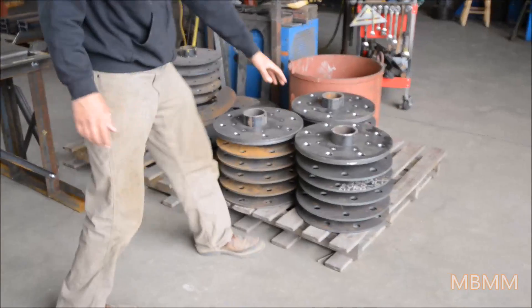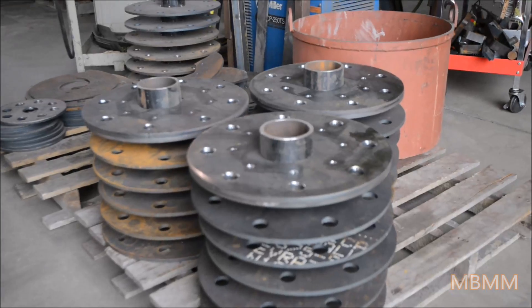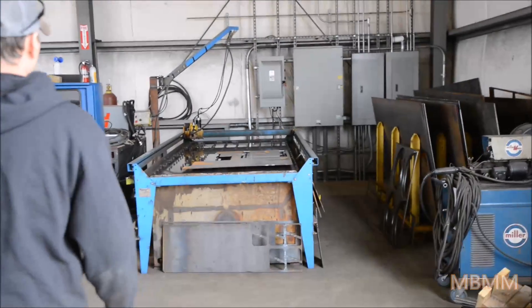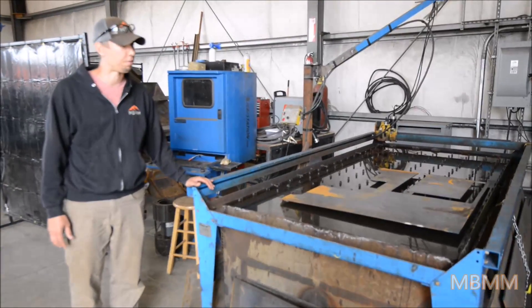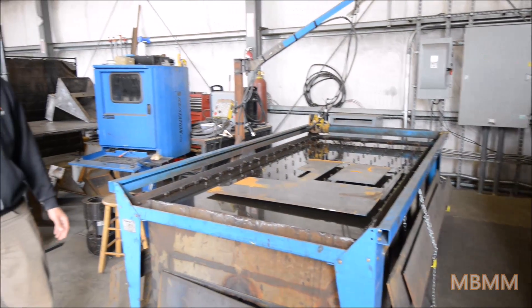I'll show you some of the pieces here. These are the rotors — the rotor discs that hold the pins and the hammers. We cut these all out on our CNC plasma cutter which is located right over here in this corner. We can cut out pretty much any part we need here out of mild steel or AR400 and we do it all in-house. We program it, draw it, cut it out, weld it up, paint it, and crate it up.